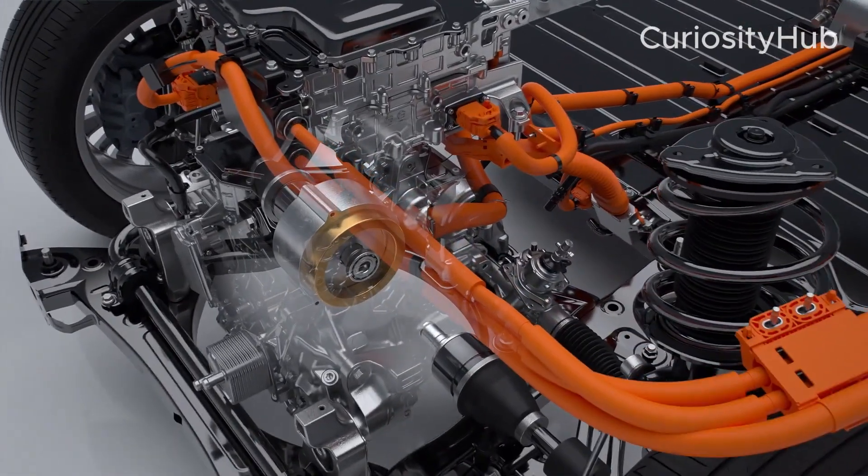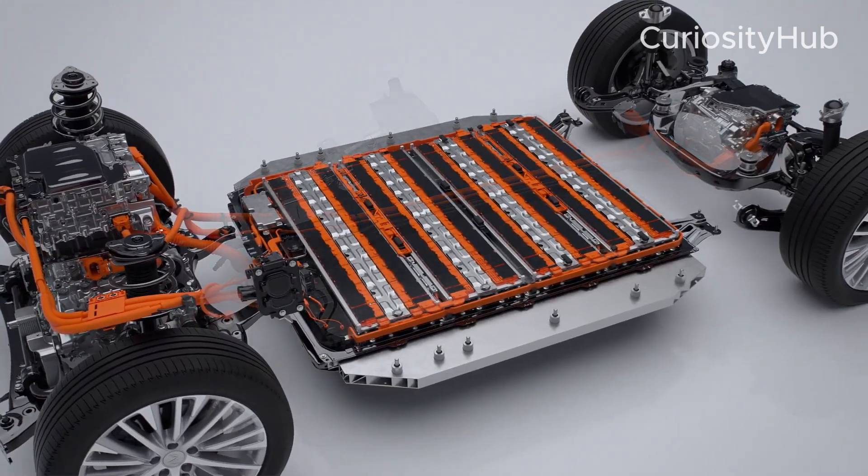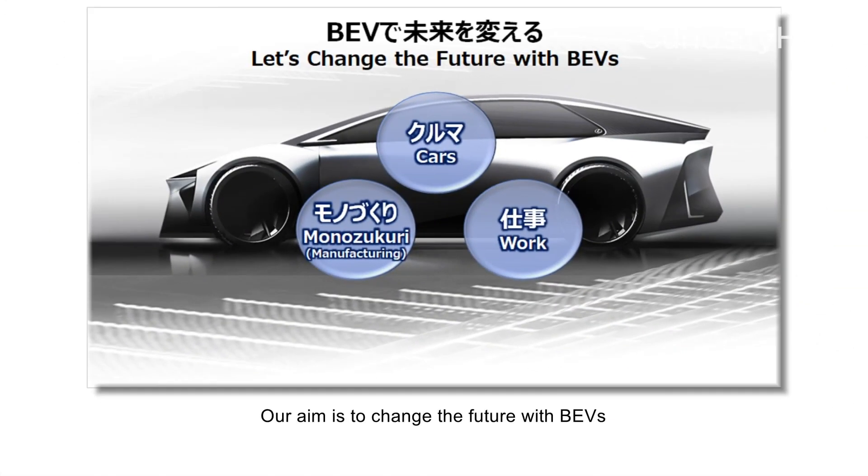Toyota says its dedicated EV platform will double range in future models with more efficient batteries. Toyota has also revealed its new in-house BEV development center, called BEV Factory, which is located in Toyota City, Japan.